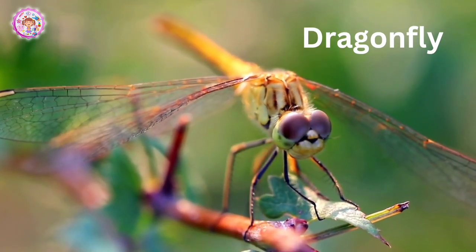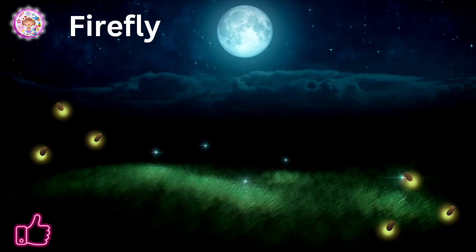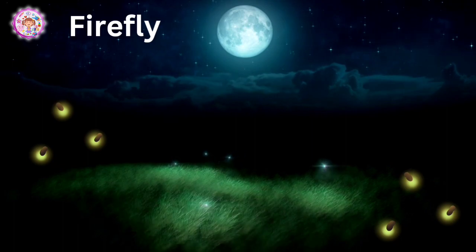Dragonfly. This one is a dragonfly. It's very beautiful. Firefly. This is a firefly. Have you seen fireflies? When do fireflies come out?